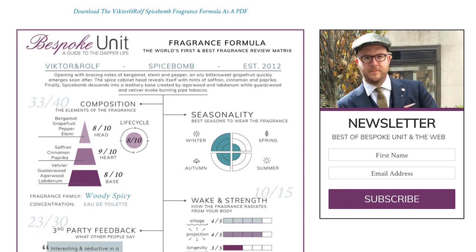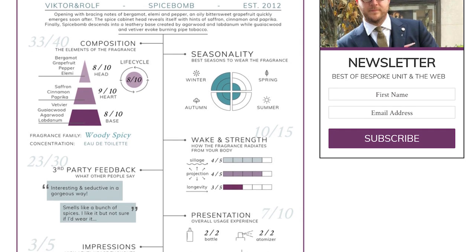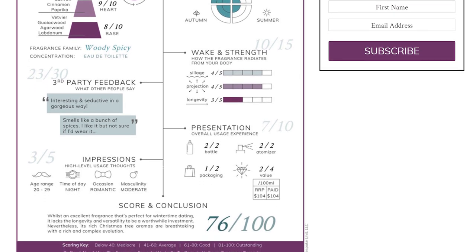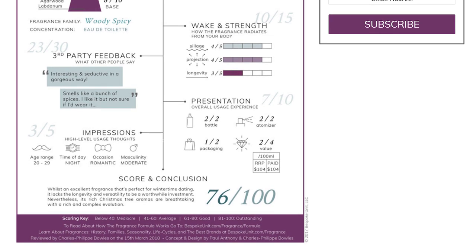If you're wondering what we're looking at here, this is the Bespoke Unit fragrance formula that we use to have a quantifiable matrix to review fragrances. This is one that Charles-Philippe did initially — we always list the date. This was the 15th of March 2018 and the post was published sometime later because we do write a lot, so we have a bit of a backlog.